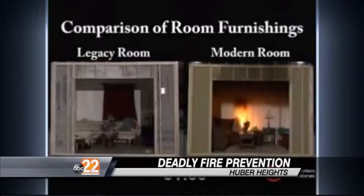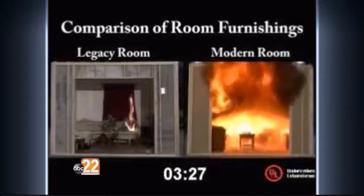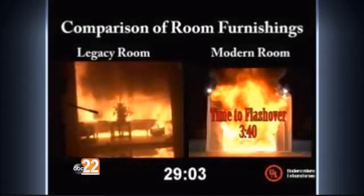Watch carefully and keep an eye on the bottom of the screen. It used to be you would say every minute fire would double in size. We really don't have a good number for it now, but it's drastically reduced. So drastically reduced, the room on the right is fully engulfed in 3 minutes and 40 seconds. And the room on the left takes 29 minutes and 25 seconds.